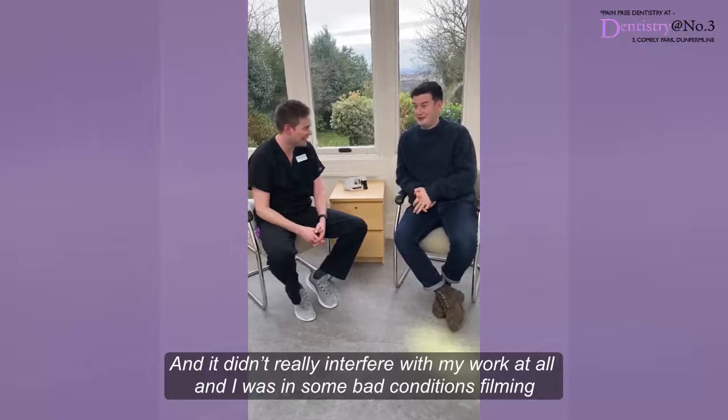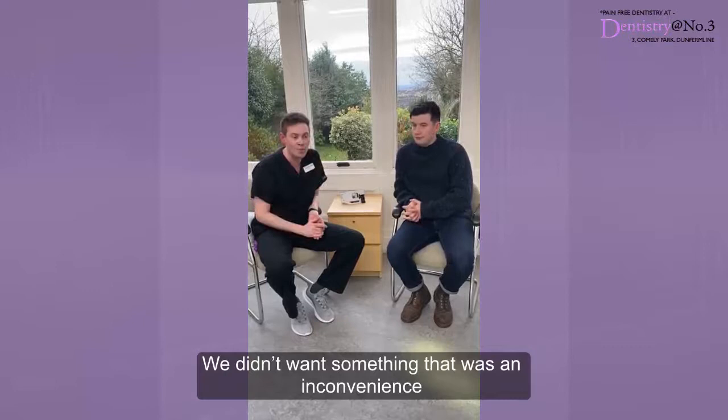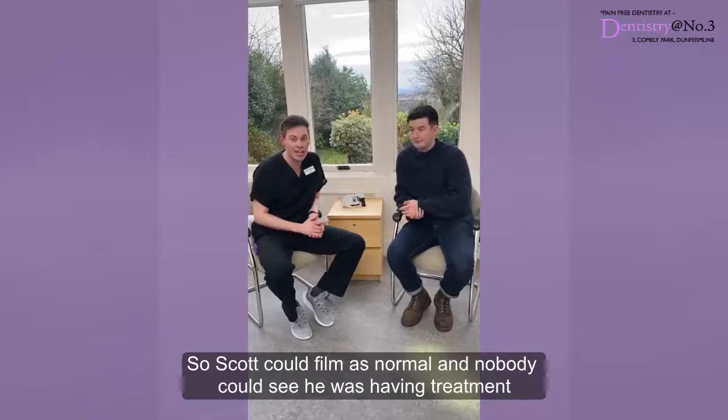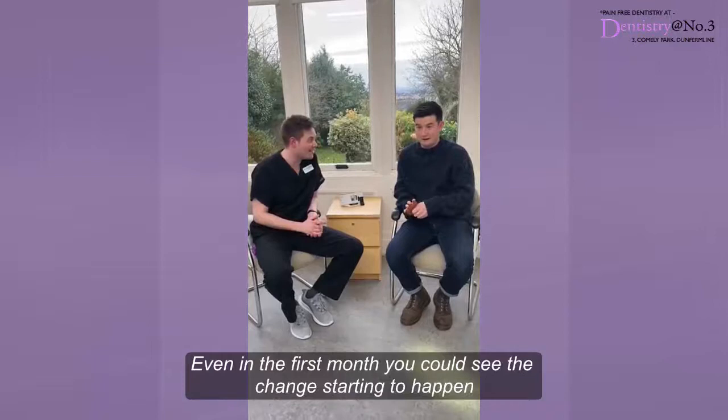No that's good. So obviously to straighten Scott's teeth we had to factor in filming and things like that — we didn't want something that was going to be an inconvenience. So we fitted a hidden brace which is tucked around the back of the teeth, so he could film as normal and nobody could see that he was undergoing treatment. And we've managed to move the teeth into position. It's been very, very quick and the results are there — you can already see the difference, even within the first month you could see the changes starting to happen. So I'm absolutely thrilled.